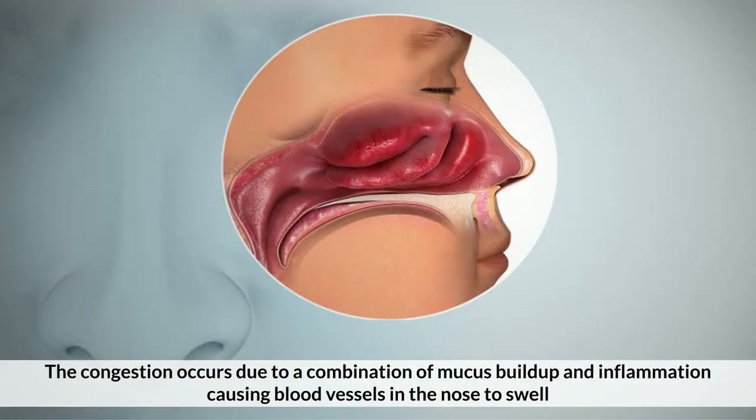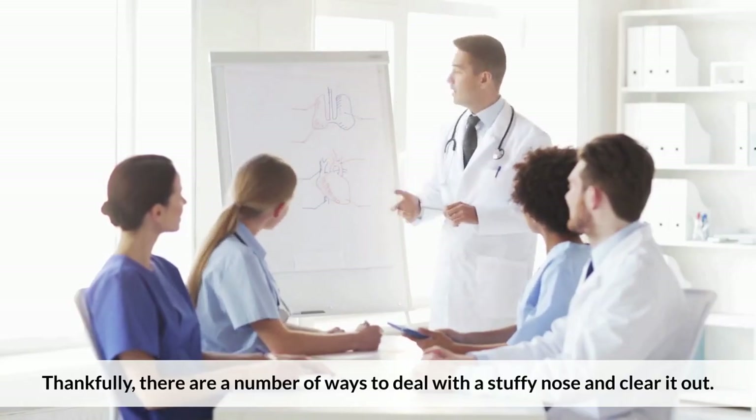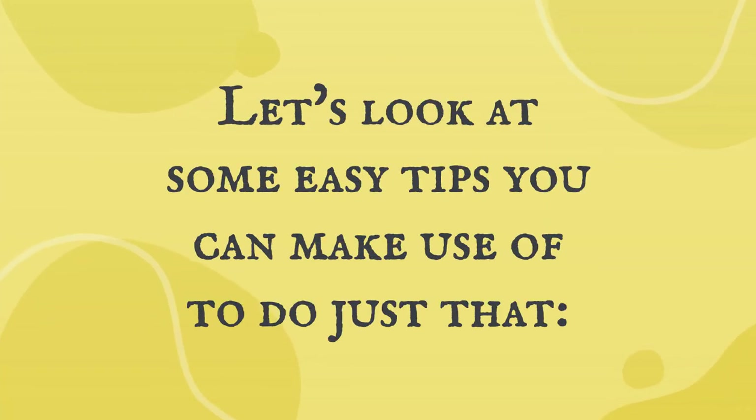The congestion occurs due to a combination of mucus buildup and inflammation, causing blood vessels in the nose to swell. Thankfully, there are a number of ways to deal with a stuffy nose and clear it out. Let's look at some easy tips you can make use of to do just that.